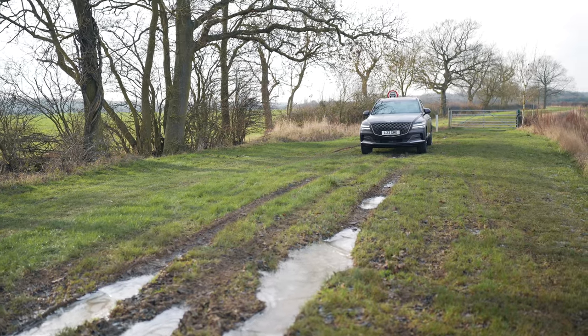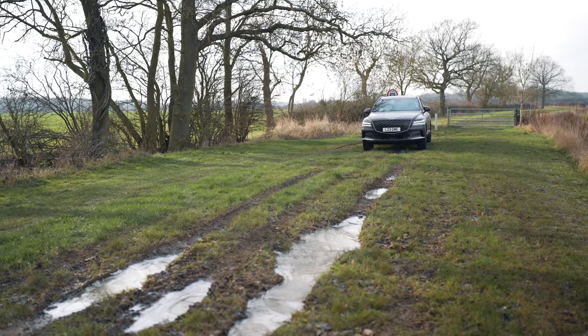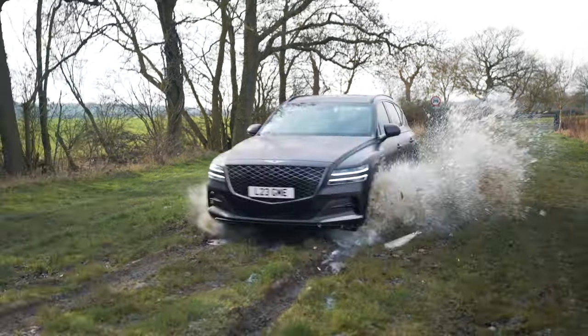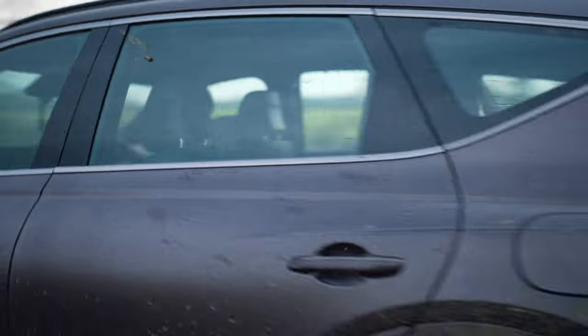The Genesis GV80 has got a terrain mode with a number of settings: snow, mud, and sand. I'm going to put it onto mud now and blast through this muddy undulated field section. Let's see how we get on. And yeah — easy!